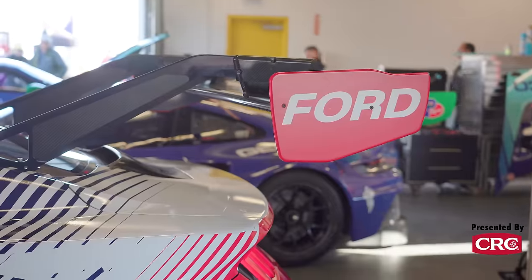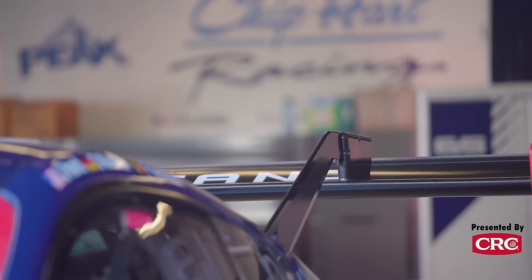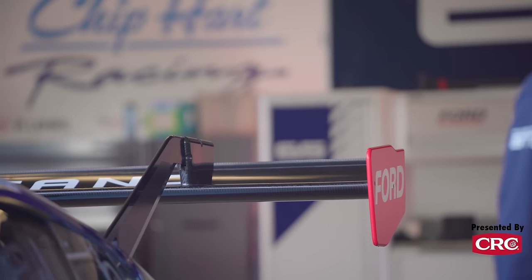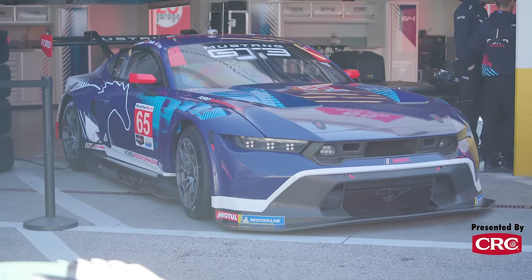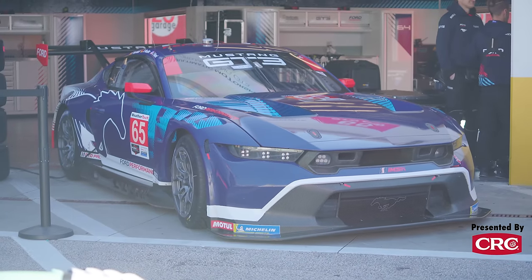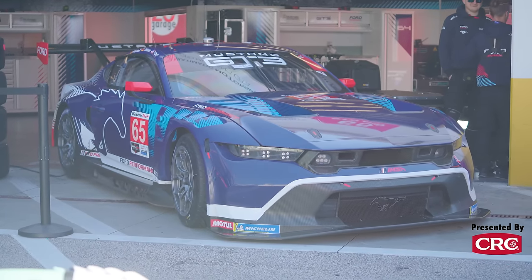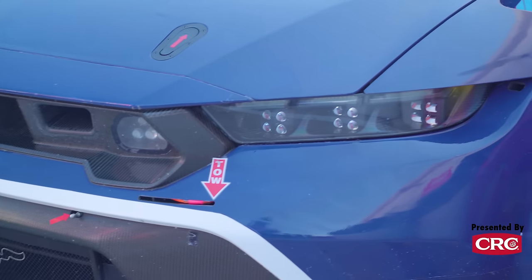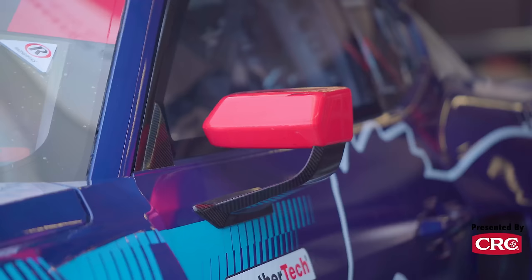All the stuff that's made for racing within the homologation of the car. One of the cool things about the GT3 platform — here in IMSA we call it GTD Pro — is we can race this car all over the world. We can race it at the Nürburgring, Daytona, Le Mans, Australia. It's going to be all over the world.